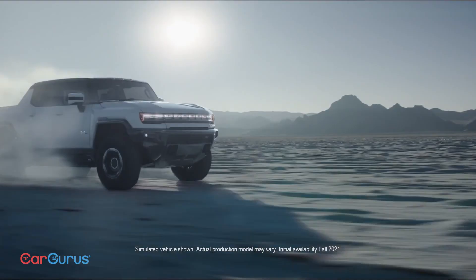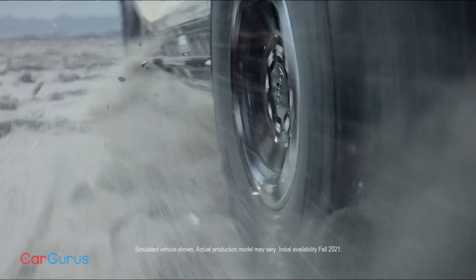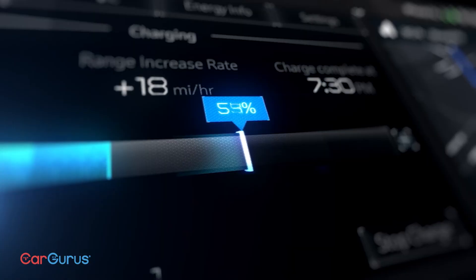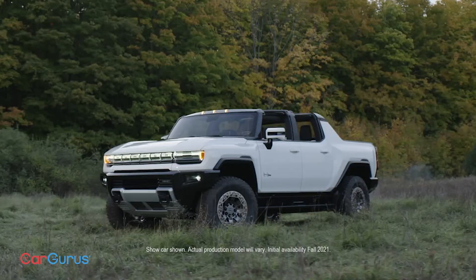The last time anyone saw a new Hummer, gas was $4 a gallon and environmentalists were lighting them on fire. Hummer is reborn for 2021 as a GMC truck, and it doesn't waste any expensive gas — just expensive electricity.